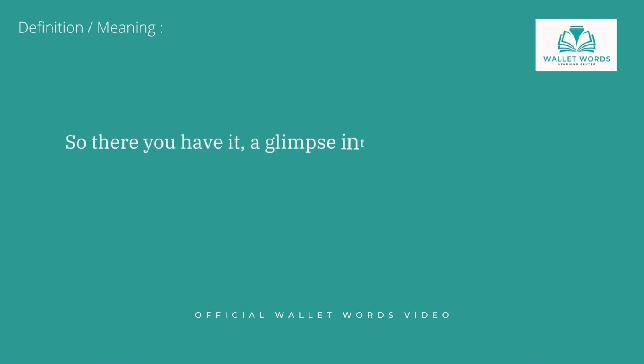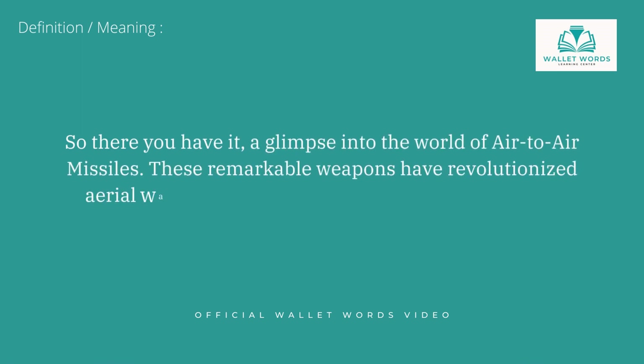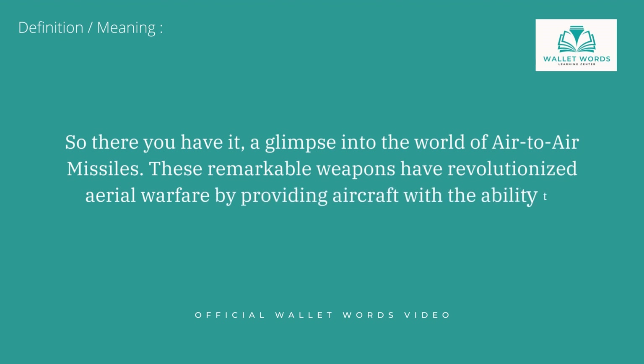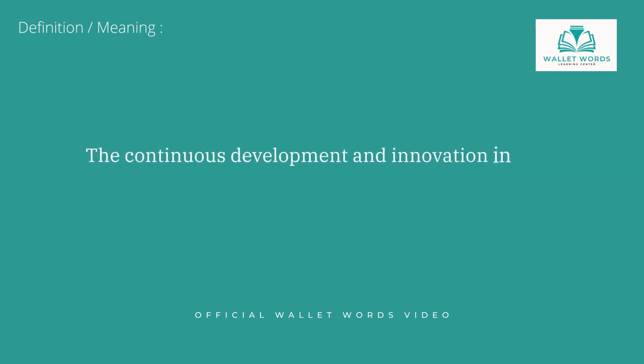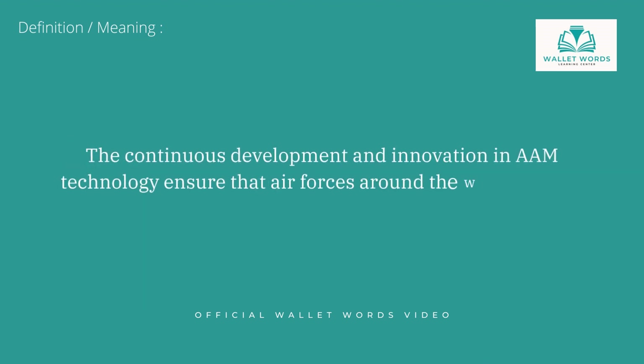So there you have it, a glimpse into the world of air-to-air missiles. These remarkable weapons have revolutionized aerial warfare by providing aircraft with the ability to engage and destroy enemy targets in the air. The continuous development and innovation in AAM technology ensure that air forces around the world remain formidable and capable.